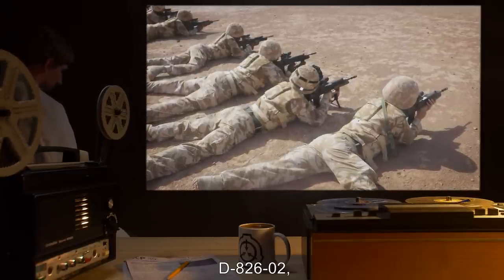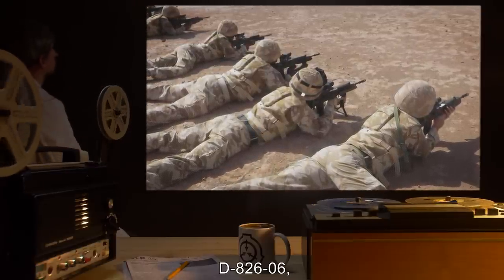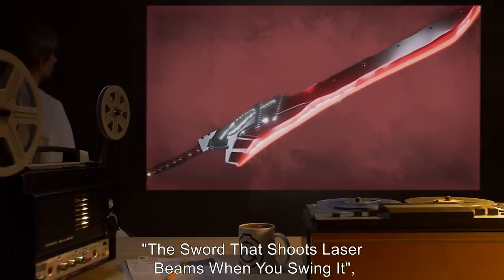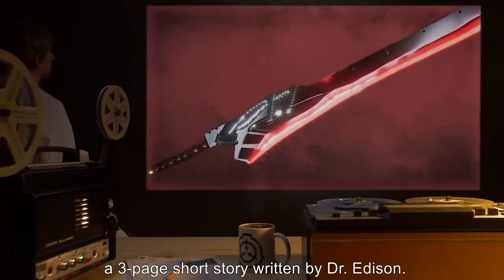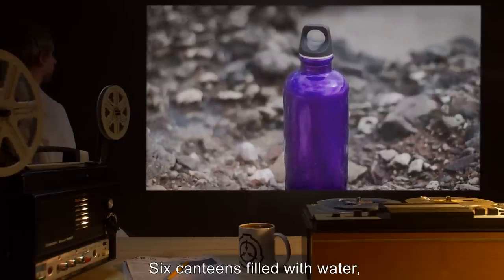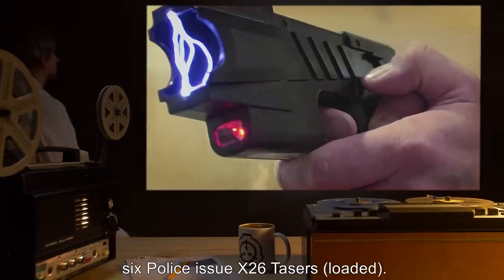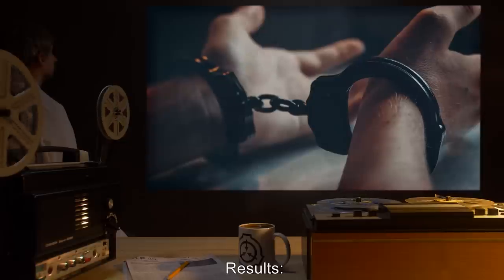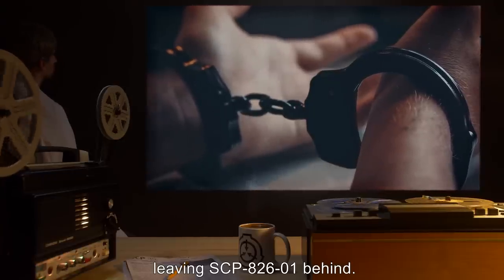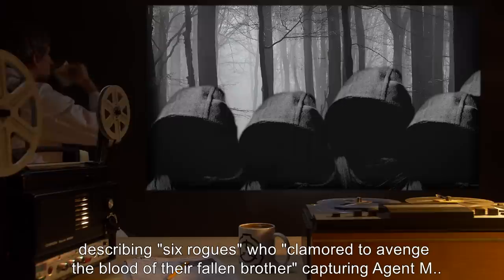Subjects D-826-2, D-826-3, D-826-4, D-826-5, D-826-6, and D-826-7, all of whom have military training. Book: The Sword That Shoots Laser Beams When You Swing It — same copy from previous test. Equipment: six canteens filled with water, six watches, six video cameras attached to subjects' headsets, six police-issue X26 tasers loaded. Results: Subjects successfully apprehend Agent M and D-826-1, leaving SCP-826-1 behind. Story acknowledges all changes, describing six rogues who clamored to avenge the blood of their fallen brother, capturing Agent M.